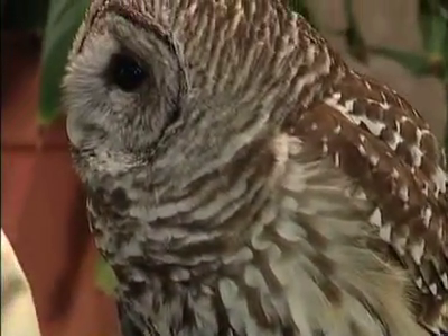Hi, I'm Melinda Arnold, coming to you today with a special guest, Bart the Barred Owl.